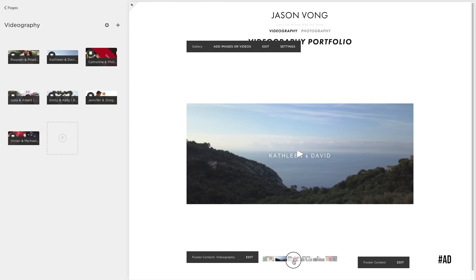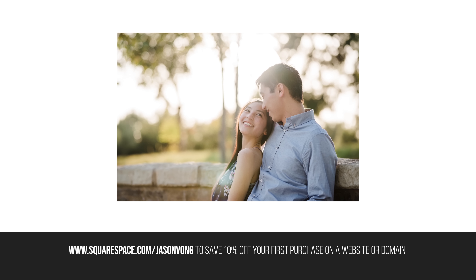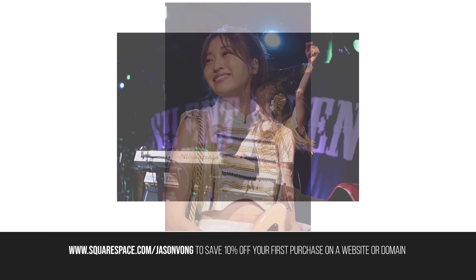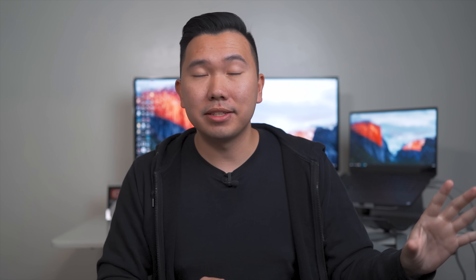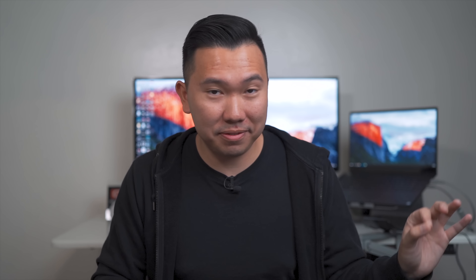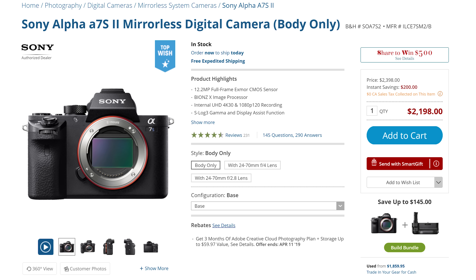Before we move on to the other cameras, a quick shout-out to our friends at Squarespace — the all-in-one solution for creating a beautiful website without the pain and hassle of coding. I personally use Squarespace to house my portfolio so I can quickly send it to potential clients to see my wedding films and best photos. With Squarespace's easy-to-use interface, creating a portfolio is as simple as click and drag. Check out squarespace.com for a free trial, and when you're ready to launch, go to squarespace.com/JasonVong to save 10% off your first purchase.